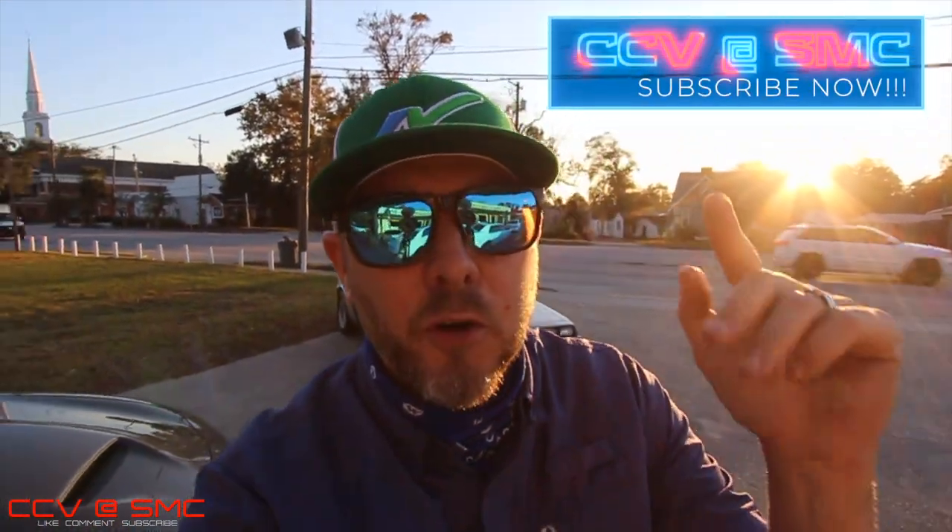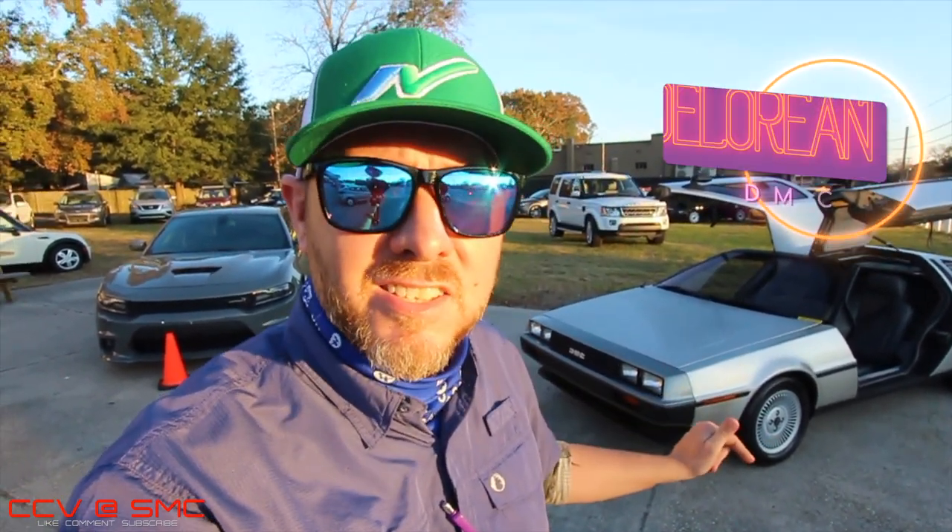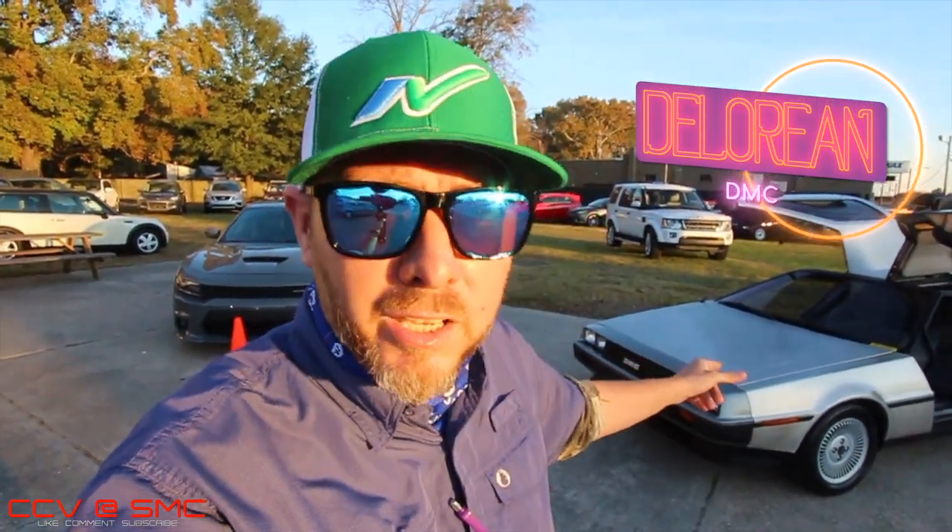What's up everybody, welcome back to a new video on Charleston Car Videos at Southern Motor Company. I'm your boy Chad. Tonight we've got something kind of cool to talk about — and it's not about this cool car right here. You know what that is? That is a DMC DeLorean from 1981. But what we're really here to talk about — as you already know from the title and thumbnail —